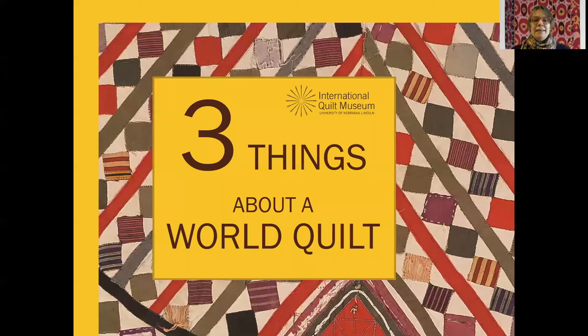Welcome to today's episode of 'Three Things About a World Quilt,' which is definitely not the same as 'Between Two Ferns.' I'm definitely not as cool as Zach Galifianakis, but world quilts are definitely cool, so hopefully you will enjoy today's installment. My name is Maren Hansen, and I'm the curator of international collections at the International Quilt Museum.